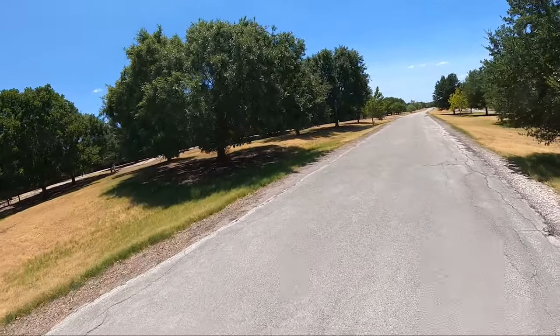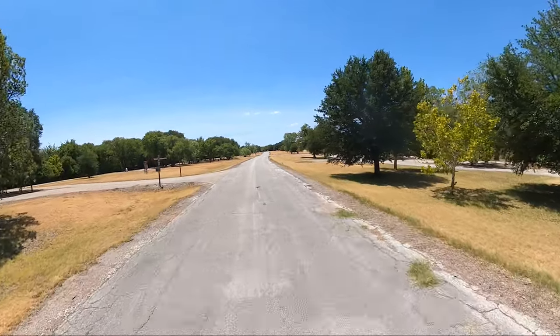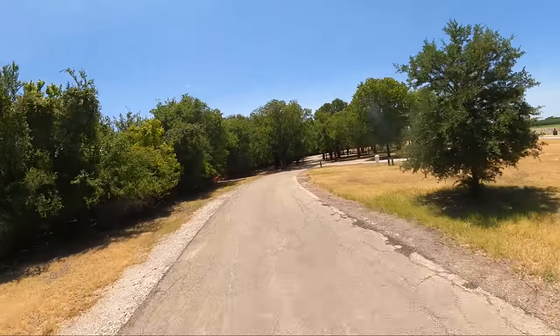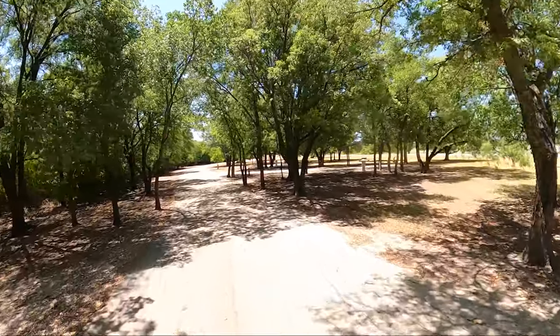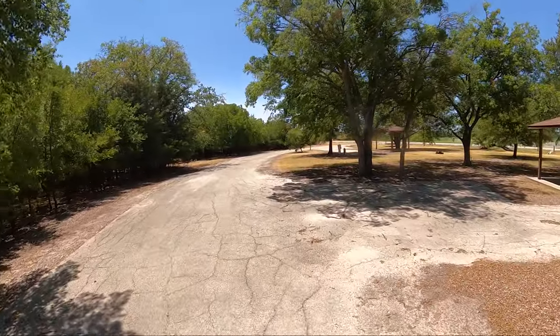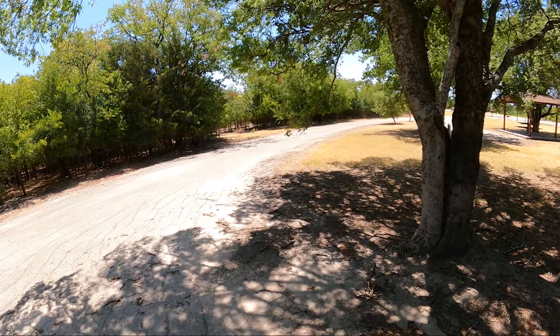All right, I need to find a shady spot. I think site 39 will work. Well, that brings us to the end of our drive — our little scooter tour through Bear Creek Campground on Benbrook Lake.